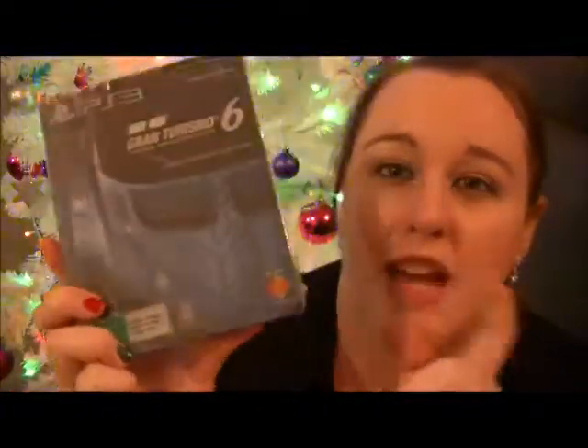I picked up Matt's last Christmas present — this is the Gran Turismo sixth anniversary edition. This was $115, and apparently this was the better one; we paid $15 extra, I'm not actually sure. This is what he's getting, and I'm sure some of you guys in Australia have husbands or boyfriends also getting this for Christmas.